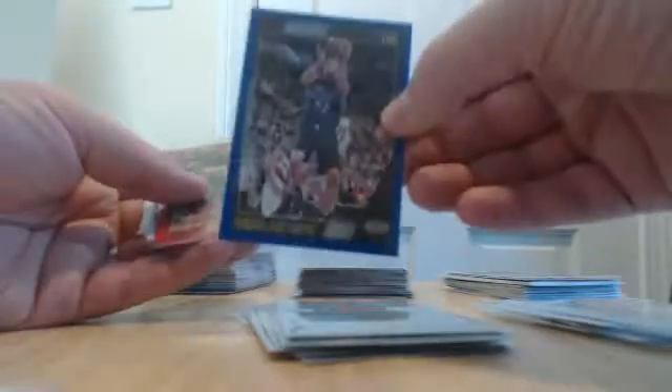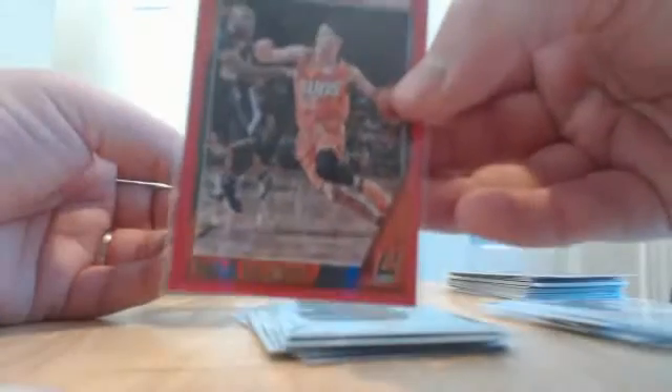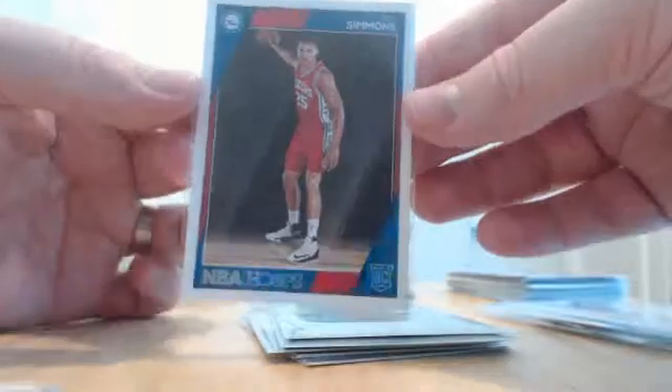A Kristaps Porzingis blue parallel, a Dorian Prince rookie for the Hawks, a blue parallel of David Lee for the Spurs, a Tyler Ulis rookie for the Suns out of 49, a Devin Booker red parallel, and we hit the big Ben Simmons rookie card for the Sixers.